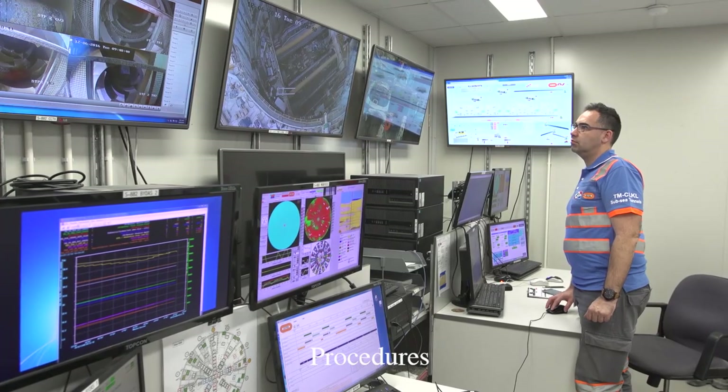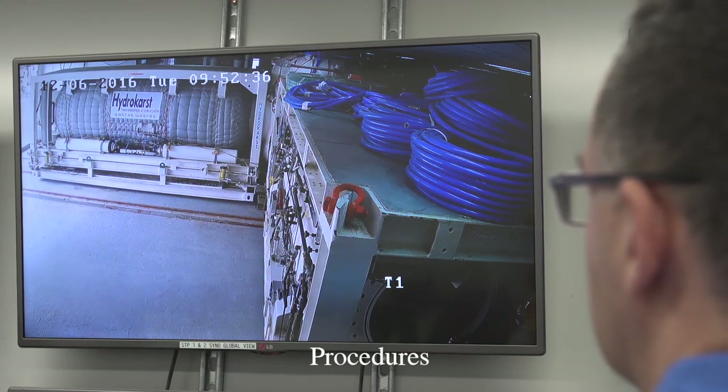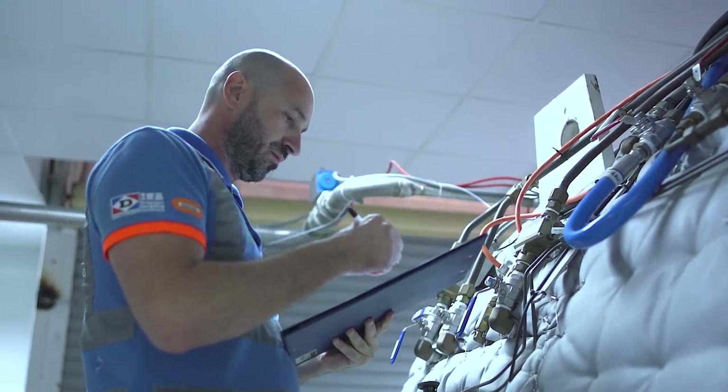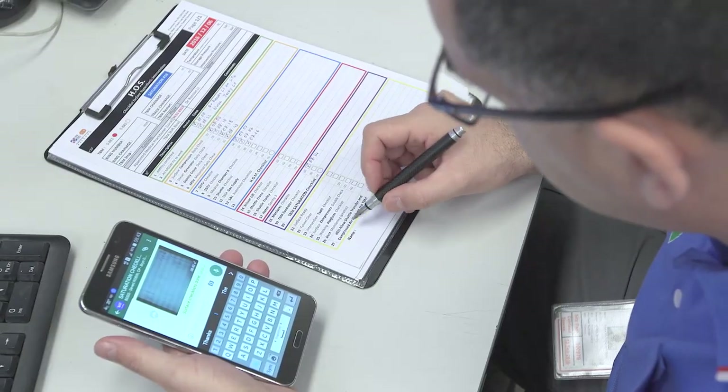For any saturation operation, procedures are needed. To avoid human errors during saturation, an operations manual is required. This manual is a rational approach covering all steps and actions needed to conduct the operation safely — there is no room for improvisation. All tasks, the persons in charge, and when tasks should be done are clearly described. As an example, before allowing the shuttle transfer to the TBM, a group of checklists must be completed. This group of checklists covers different areas of the worksite.